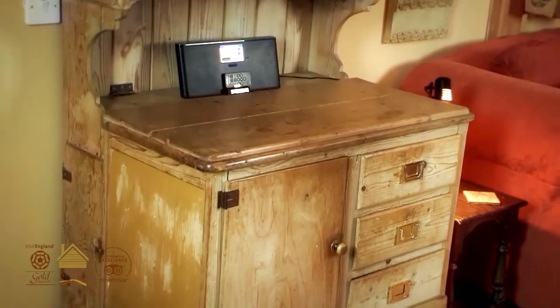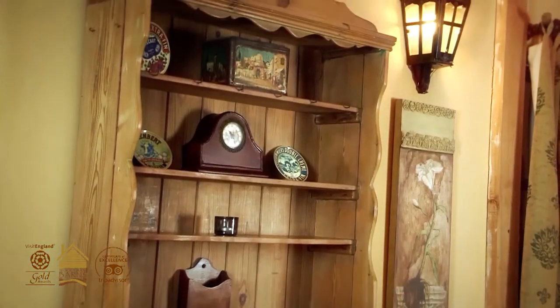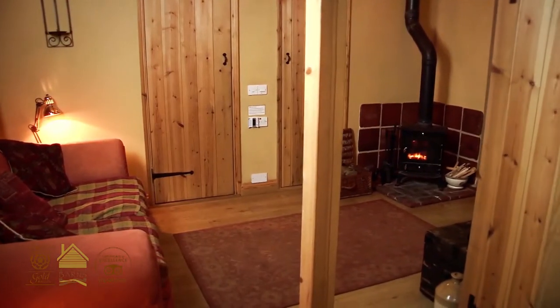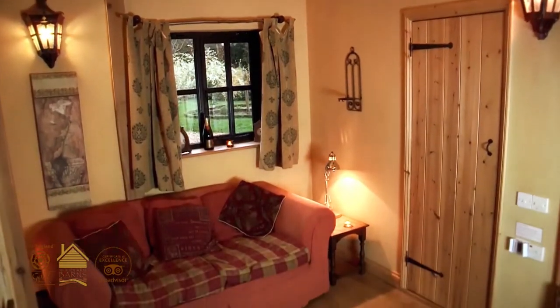As you walk into the lounge there's a lovely old pine dresser. We have a flat screen television and an iPod docking station. There's a big sumptuous sofa and a log burner, and there's a shower room just off there.